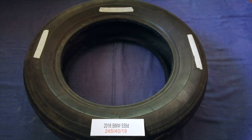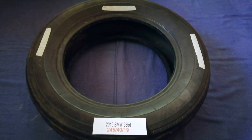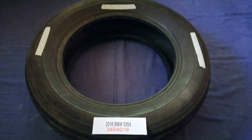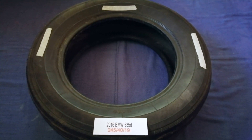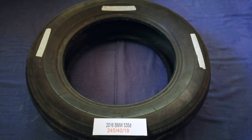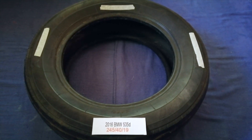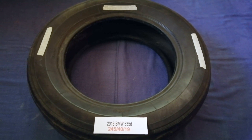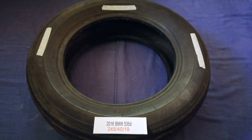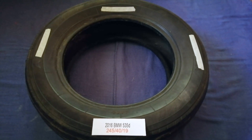Driving on bad tires is terrible for your car and a danger to you. Worn out, old, and damaged tires cause unnecessary wear and tear on your car. Replacing your tires regularly is very important in order to keep you safe on the road. So once again, the tire size for your 2016 BMW 535d is 245/40/19.